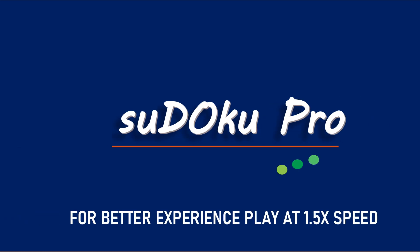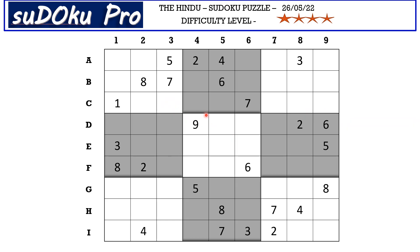Hello and welcome to Sudoku Pro. Hello everyone, this is Omar Maheshwari solving the five-star Sudoku puzzles from today's newspaper dated 26th May 2022. Let's get started. Today I'm going to start with two matching pairs.